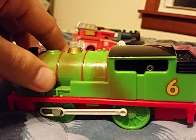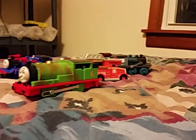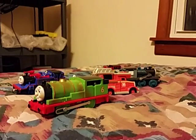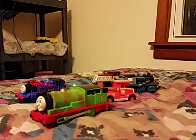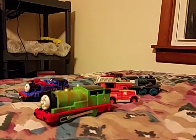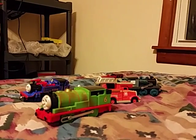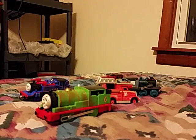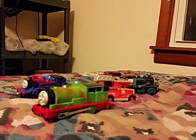Would you believe it? I only paid $5.75 for all these. I consider myself very lucky on this because Thomas and Friends does not come up for sale where I live at resale shops, thrift shops, or whatever. Don't forget to like, subscribe, and comment. Thank you.